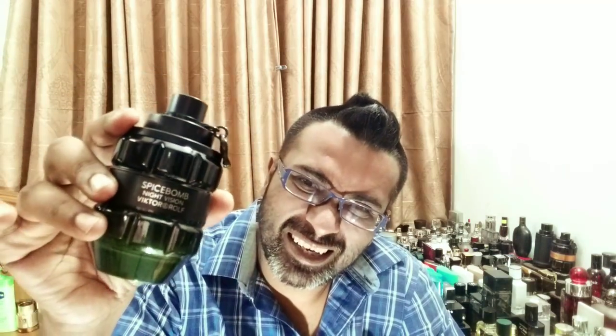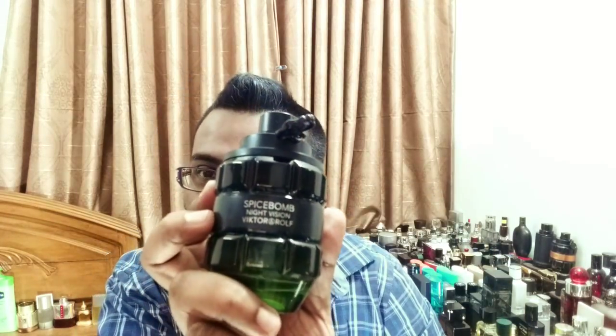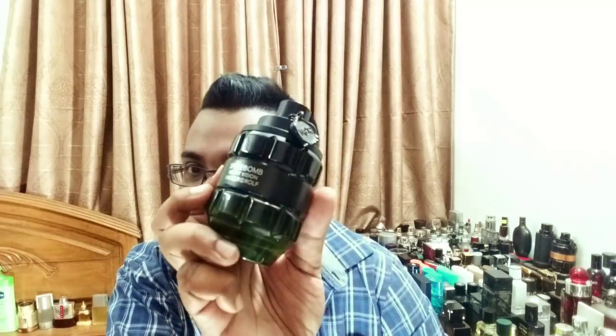Next, I have to show you Spice Bomb Night Vision. All the bottles in this line are cool — the original, the fresh, and the Xtreme. But I'm showing this one because it features a kind of green neon night-vision sort of thing going on. When you take it out, it looks like you could throw it as a grenade. Very cool bottles. Spice Bomb — definitely get one of these. Looks awesome in your collection.